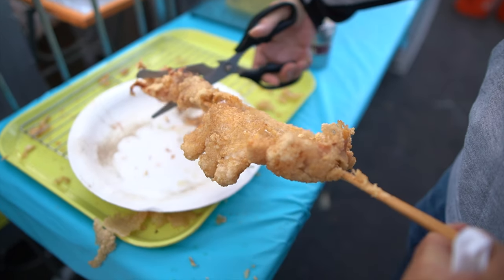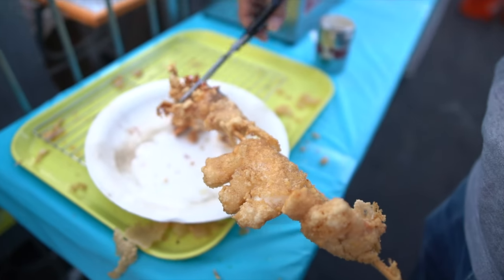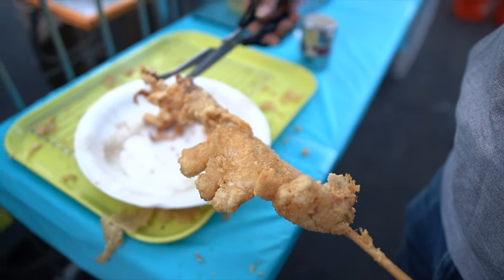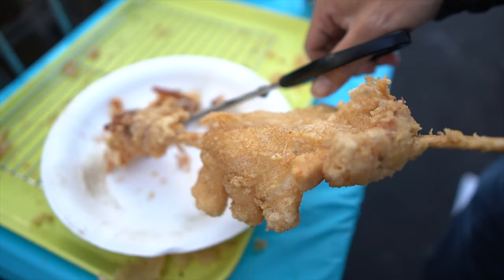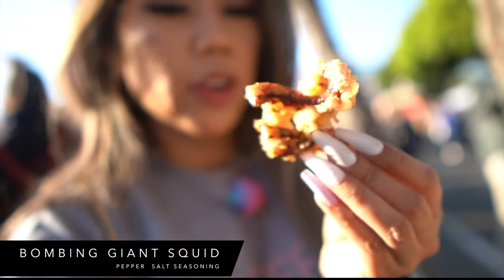Here's a giant squid. The best way to eat it is by cutting it because it's so huge. Jonathan asked for the salt and pepper seasoning — I think that's what we got last time too. Check out how crispy that is, super crispy.